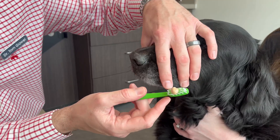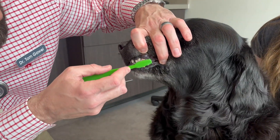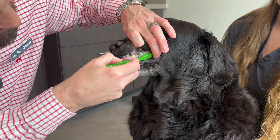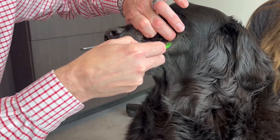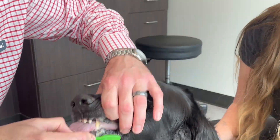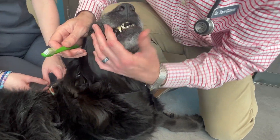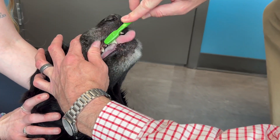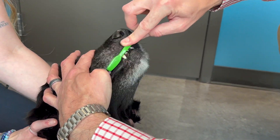Start by adding a pea-sized to blueberry-sized amount of toothpaste to the brush. It may help to mash it into those bristles as well. Angle the brush head toward the gum line and form big round circles on the outside of the teeth. As you switch sides and jaws, remember to adjust that brush head toward the gum line and concentrate on the outside of the teeth only.